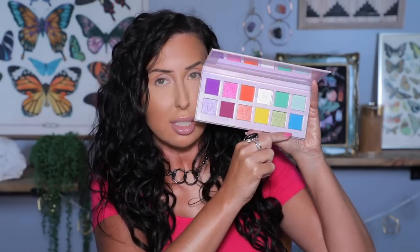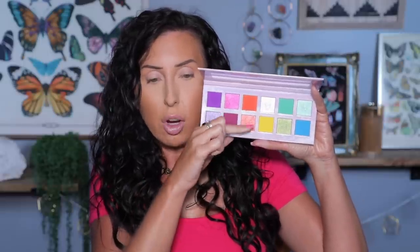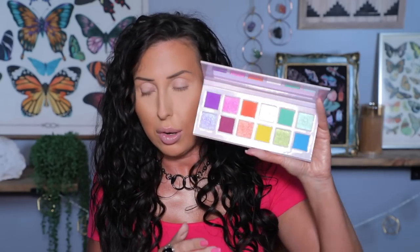Obviously we're going to open the eyeshadow palette first — Get Groovy, it's raised, it's shiny, she's looking hot on the cover with mushrooms around her. So colorful! We've got purple, pinky red, orange, yellow, green, blue — an equal number of mattes and shimmers, a curated rainbow palette. We might have some multi-chromes in here. This is going to be fun!